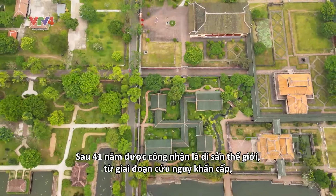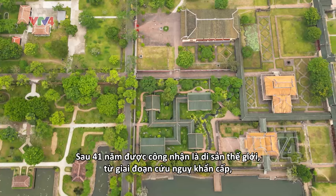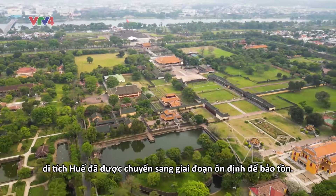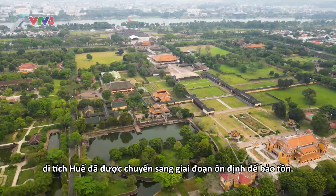41 years after being recognized as a World Heritage Site, Huế Monuments have transitioned from needing urgent intervention to being preserved sustainably.